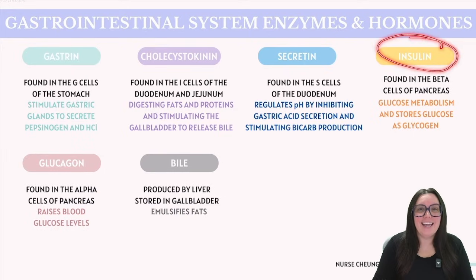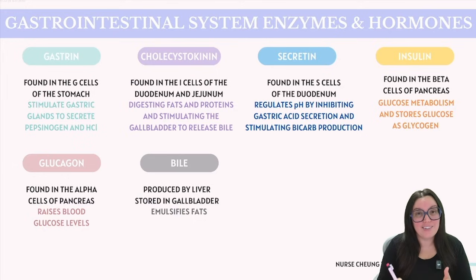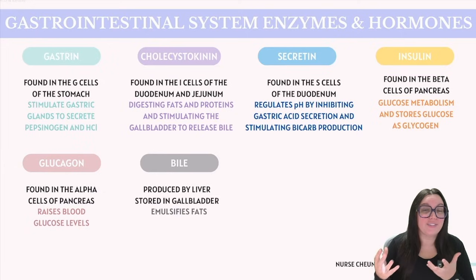Next up, we have insulin, found in the beta cells of our pancreas. Insulin plays a crucial role in glucose metabolism. It facilitates the uptake of glucose by the cells, thus lowering our blood sugar levels. Insulin also stimulates the liver and our muscle cells to store glucose as glycogen, and it promotes the synthesis of fats in our adipose tissue.